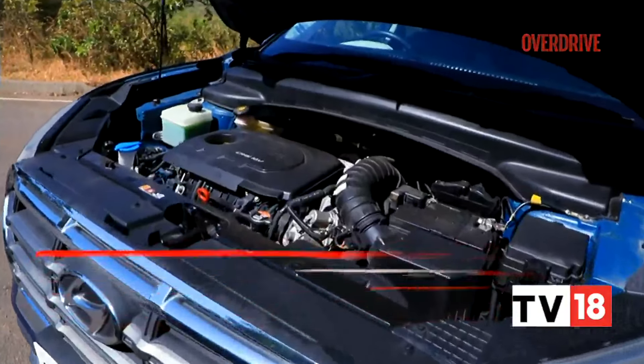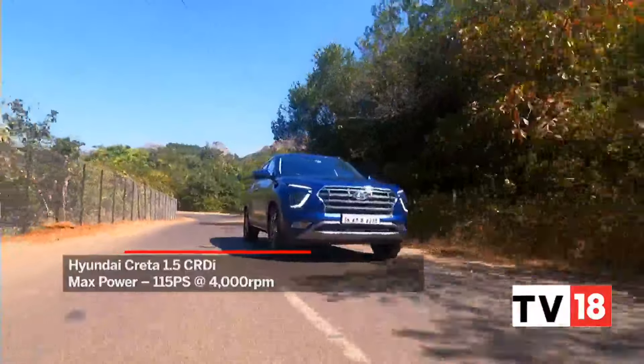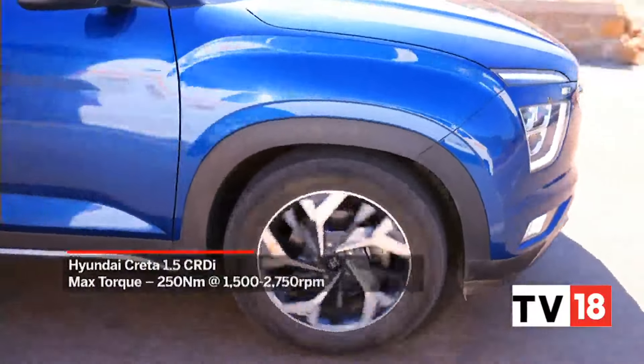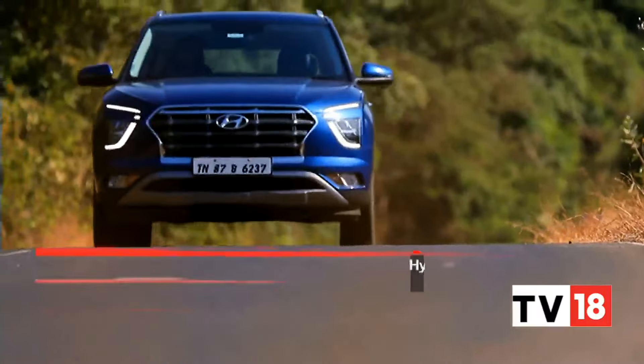This 1.5 diesel in the Creta is not just clean enough for BS6 Phase 2 standards, but also continues to remain one of the punchiest 1.5-litre diesels around. It's also extremely refined. Of course, in the company of petrols and electrified vehicles it does feel a bit noisy and coarse, but for a diesel by itself it's superbly refined.